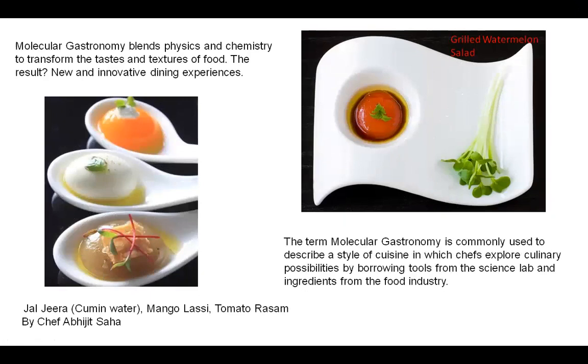The term Molecular Gastronomy is commonly used to describe a style of cuisine in which chefs explore culinary possibilities by borrowing tools from the science lab and ingredients from the food industry.